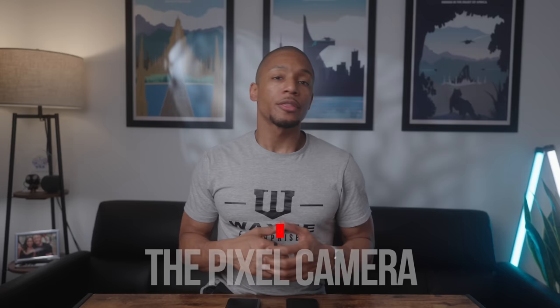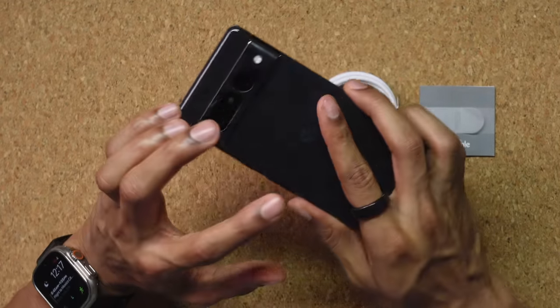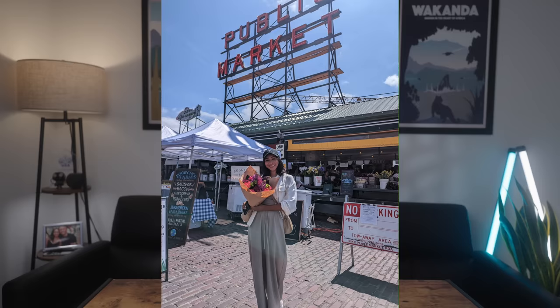Moving to the second reason why I'm switching away from the iPhone — and honestly, it's one of the biggest reasons — that Google Pixel camera. My first experience with the Pixel cameras was when I picked up the Pixel 7 Pro last fall, just as a backup for my iPhone, and I was shocked at the quality of the pictures it took. Look at these photos I captured on my group trip to Mexico City and a recent trip to Seattle. Jaw dropping. I was literally the guy everybody kept asking to take photos.